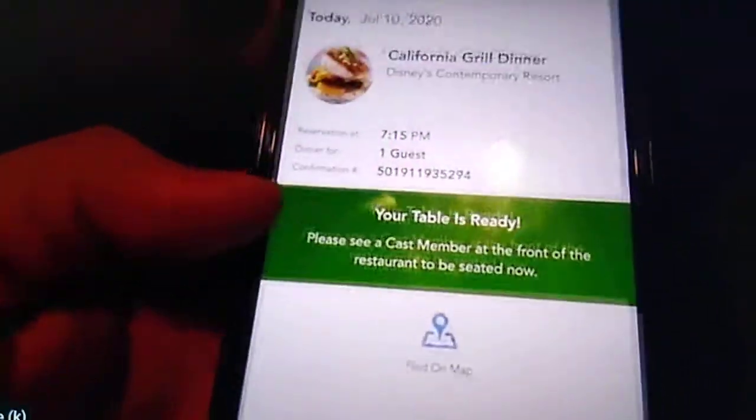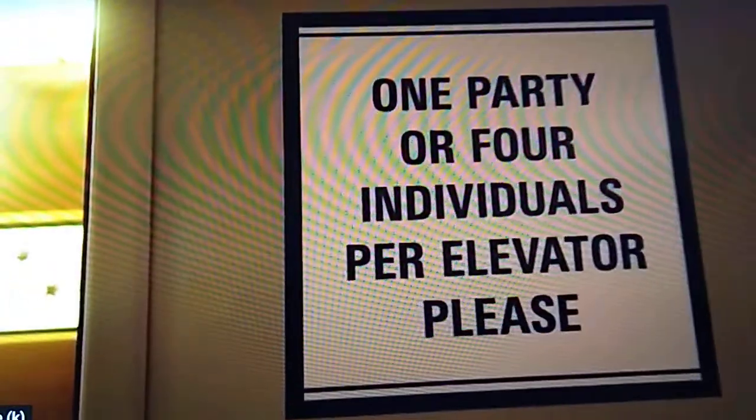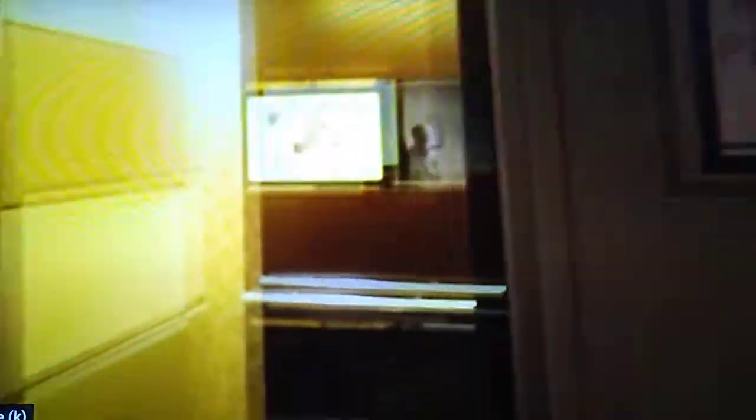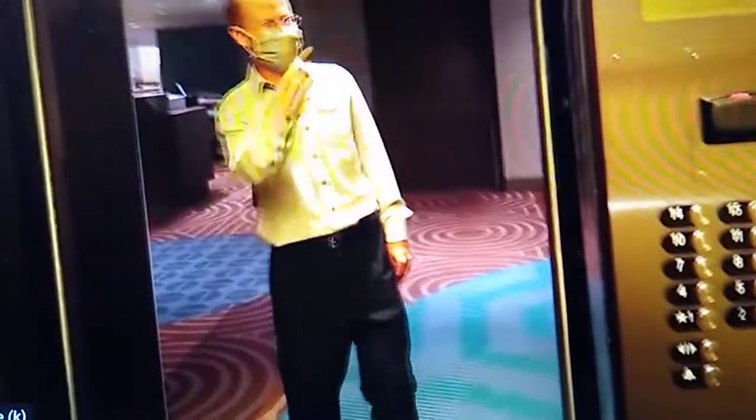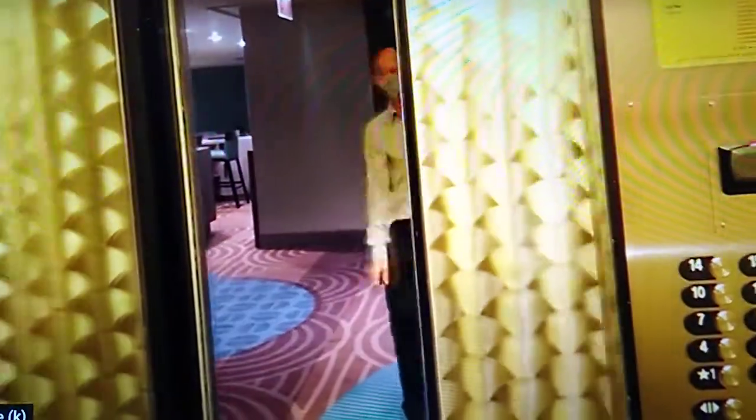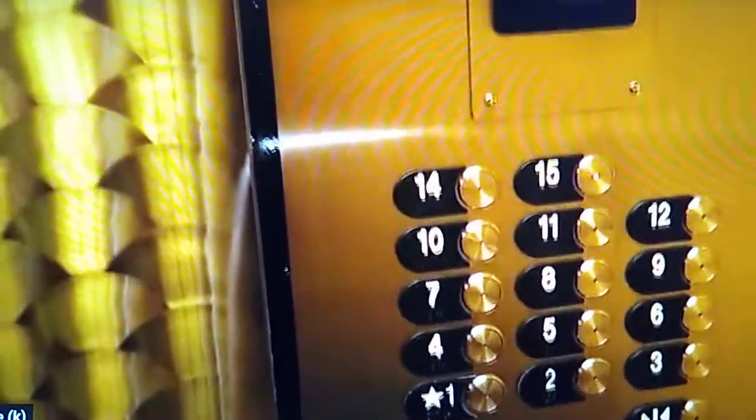Now we're green. Elevators are for one party or four individuals. I guess it's just me — that's perfect. We're going up to the 15th floor. I'm not going to wait for them to ask me; I'm just taking the hat off now.